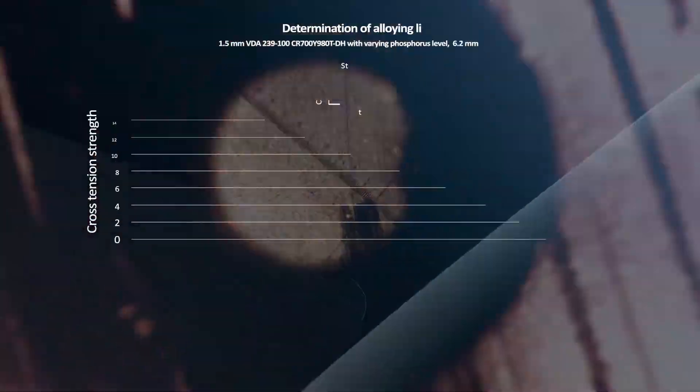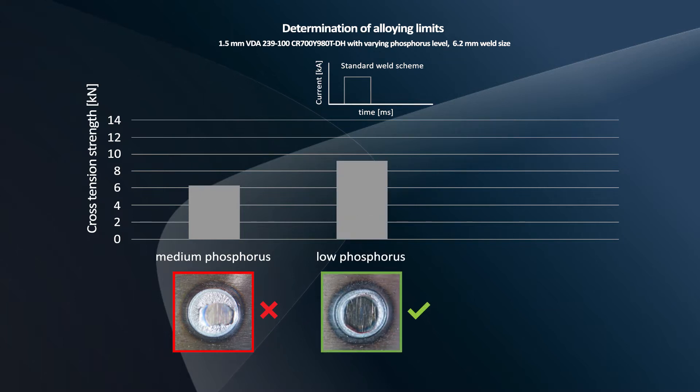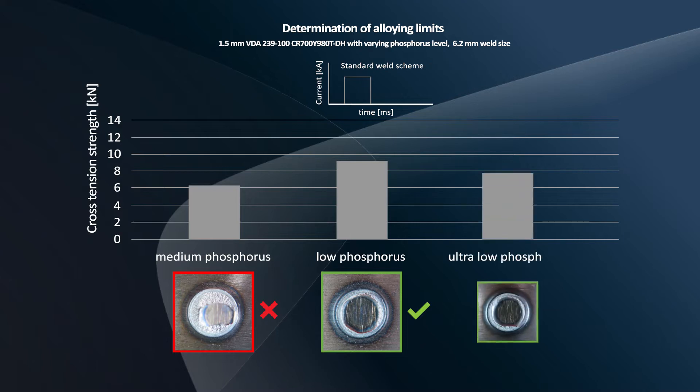Based on our research work, we have determined alloying limits that assure reproducible cross-tension failure outside the weld zone, at strength levels that guarantee safe use of welded materials.